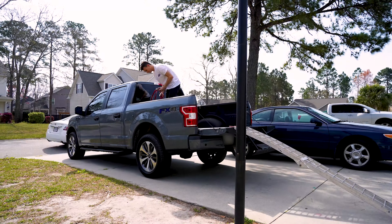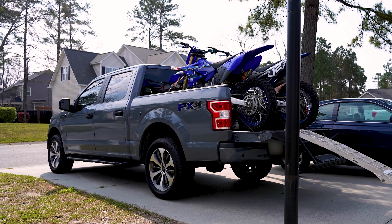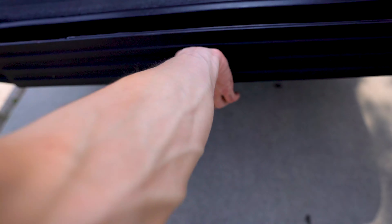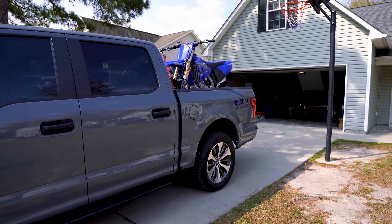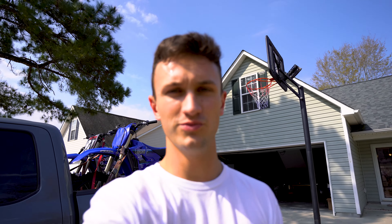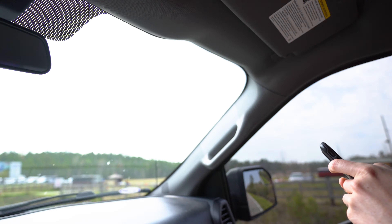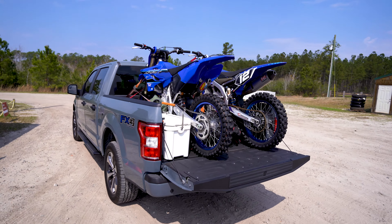This looks amazing. I love it. The truck passed the test — it can fit two bikes. Two Yamaha dogs. We made it to the track. It's popping today — race weekend. And look at this color, now you guys can actually see it in the sunlight.